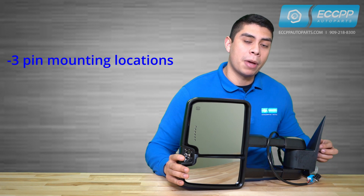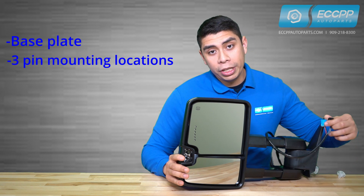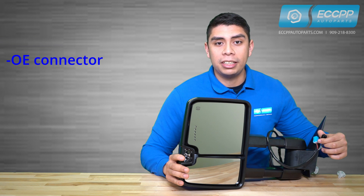In addition, our tow mirror also has the same three pin mounting locations, base plate, and OE connector at your vehicle for easy installation. Our tow mirror is designed as a low vibrating, high quality mirror that updates the look and functionality of your vehicle.